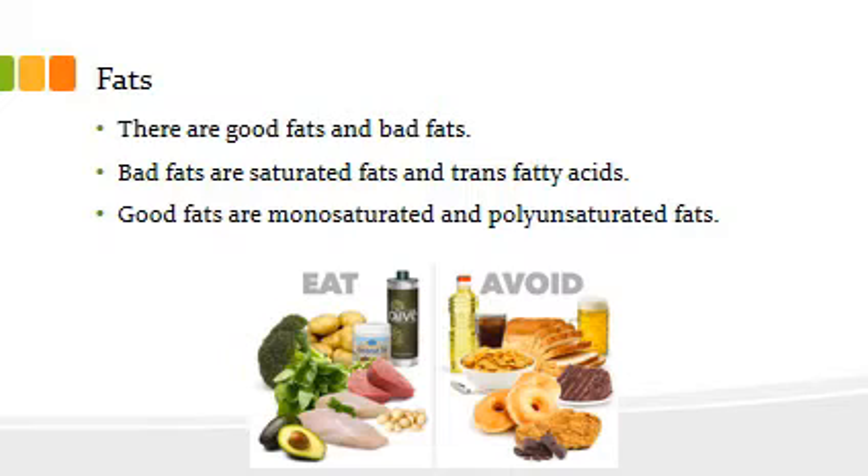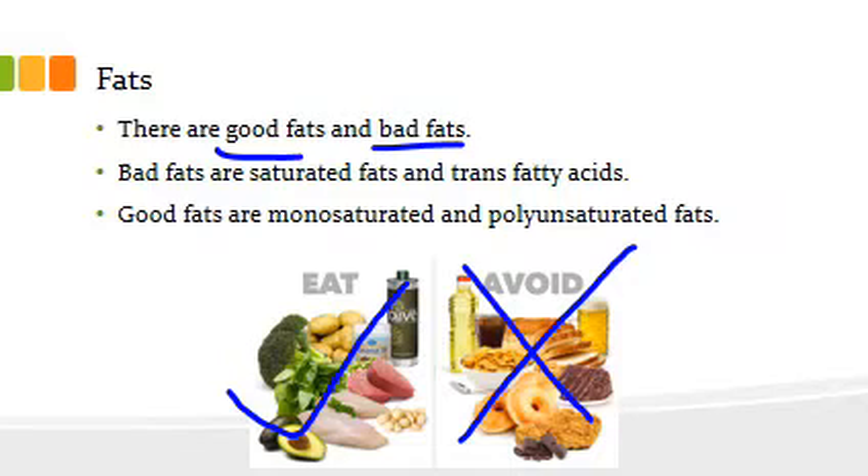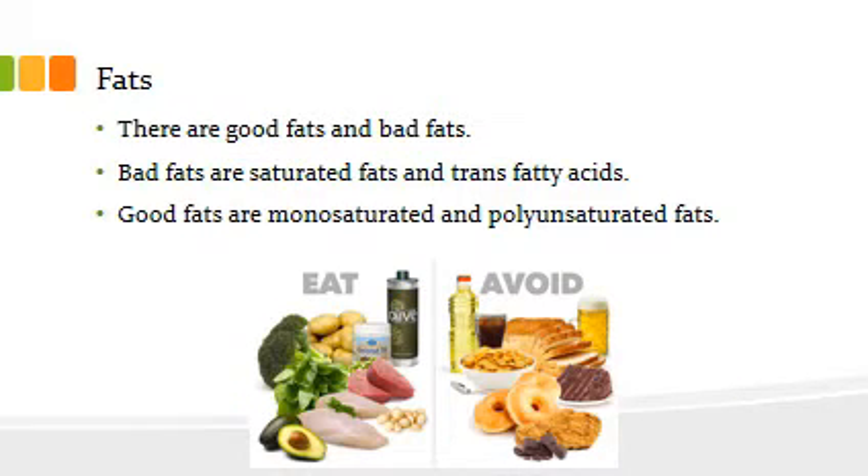Fats sometimes get a bad rap, and some people say they don't want a lot of fat in their diet. But you actually want lots of good fat and not so much bad fat. We want to say yes to monounsaturated and polyunsaturated fats, but try to cut back on saturated fats and trans fatty acids — think donuts with lots of trans fatty acids versus avocados, which are a great source of really good fat. We also use fats for energy.